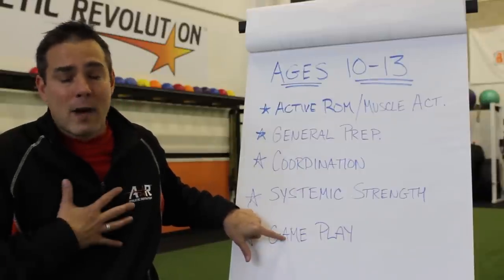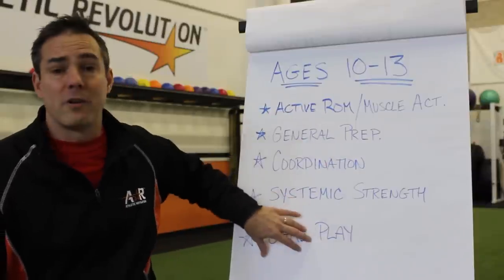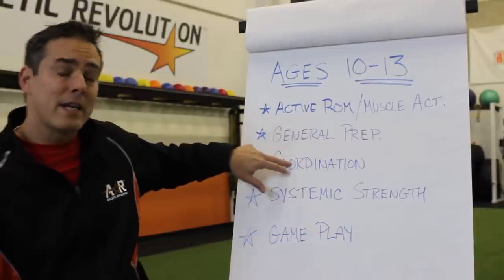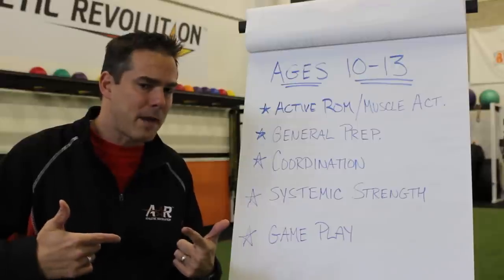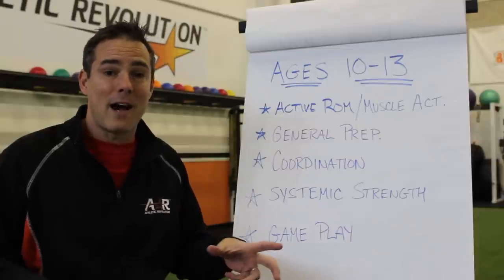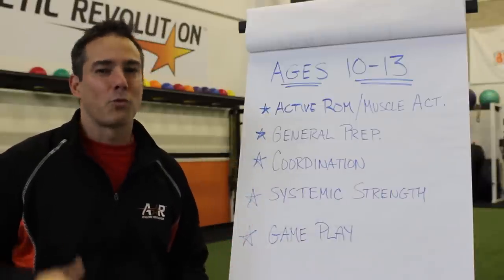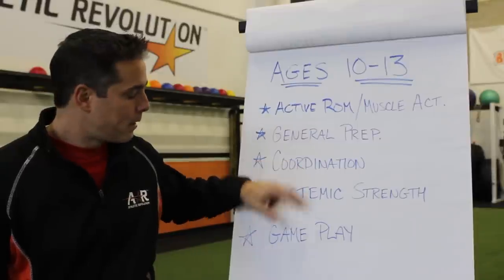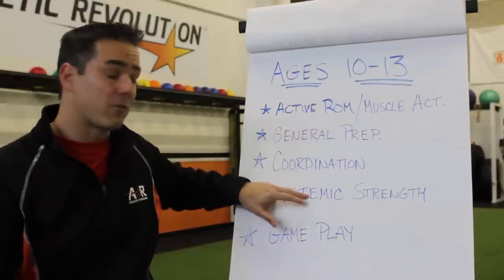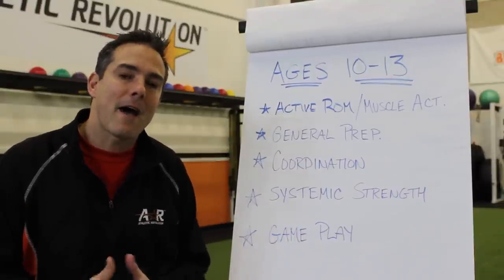Gameplay — for a bunch of different reasons. With this group it's a reward, it reinforces skills you've worked on. If you're working on skipping patterns or arm mechanics within skipping patterns, why not use a game like tag where they have to skip the whole time? They're not actively thinking about the cues you gave them, but it helps with transference. So there's a reward for hard work, there's transference into sport and life, and the biggest one — fun. They have to have fun. We need to find a way as coaches to make all of this as fun as possible.